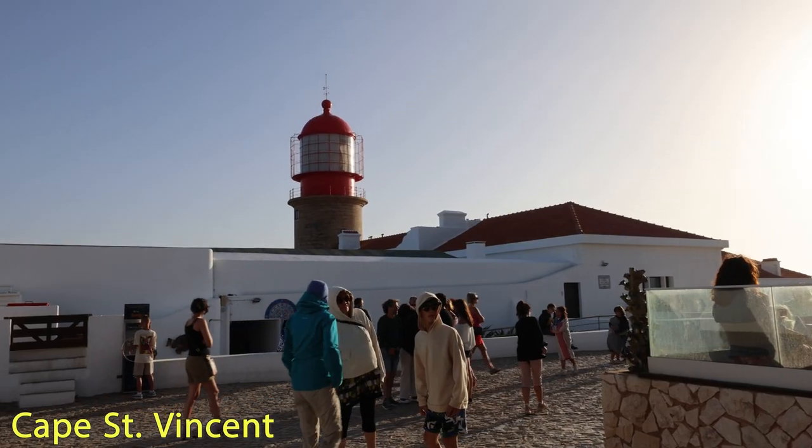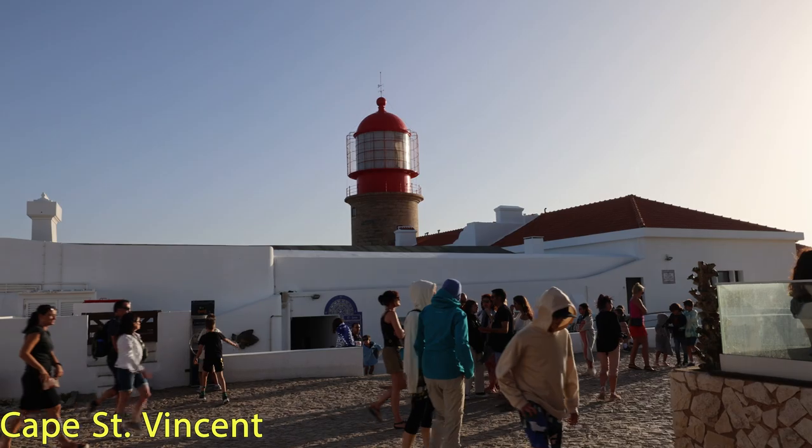We are now at the Cape of Saint Vincent. Our guide was telling us this is the westernmost point in Europe. Behind me you can see a working lighthouse from 1846 that's still used today.